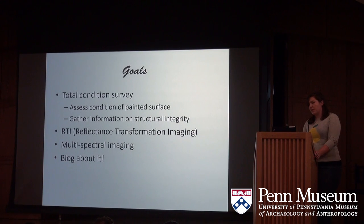When we set out to begin condition reporting on the Buddhist murals, we laid out our goals, which included a total condition survey, obtaining information on the painted surface and the structural integrity of both murals, utilizing special photography, reflectance transformation imaging to get a better sense of the surface texture, and multispectral imaging with ultraviolet and infrared light.